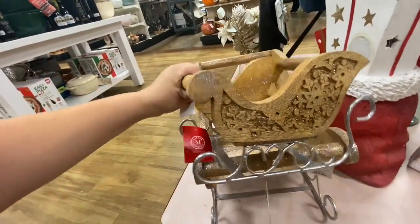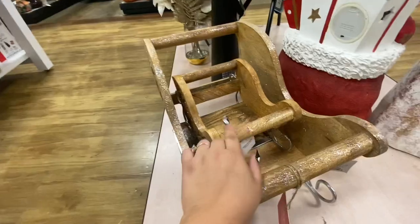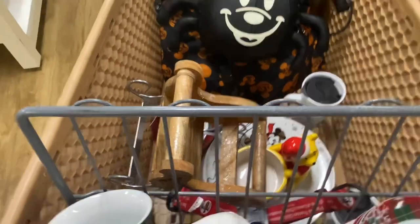It's cute for decorating. I did put the sleigh in the cart — I think I want it for like under the tree.